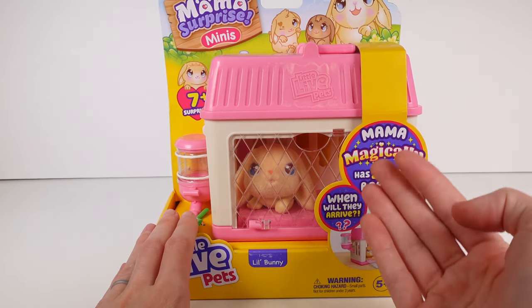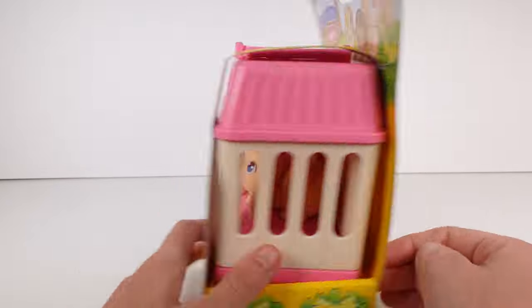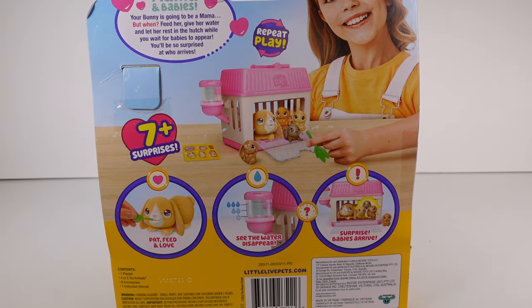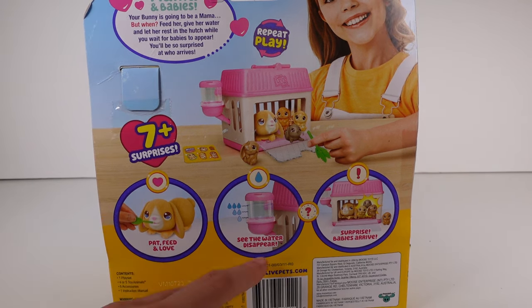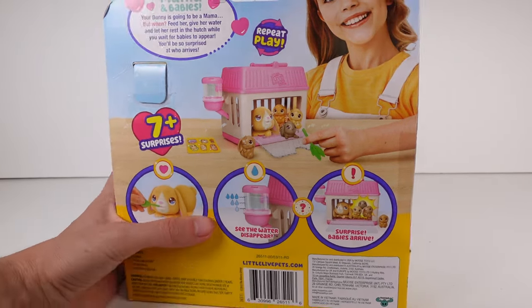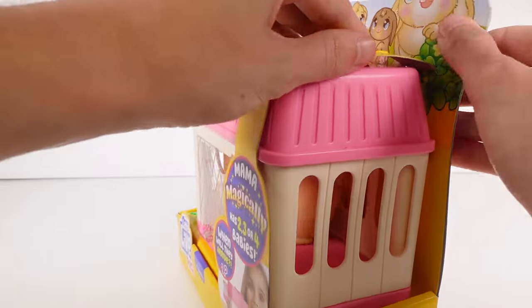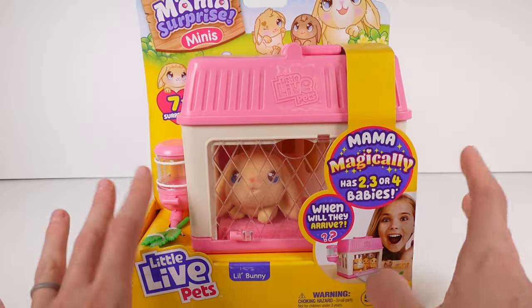Mama magically has two to three or four babies — this is so cute! It says 'Mama and Babies — your bunny is going to be a mama, but feed her, give her water, and let her rest in the hutch while you wait for babies to appear. You'll be so surprised at who arrives!' There are seven-plus surprises — you can pat, feed, and love, see the water disappear, and surprise babies arrive. I hope it's immediate because I need to see my baby bunnies!